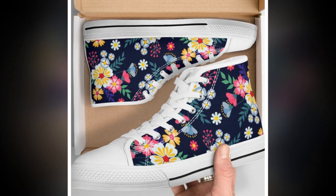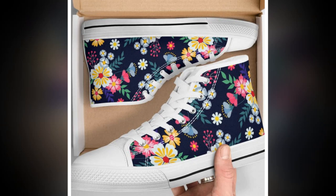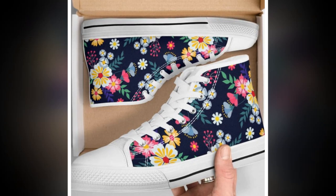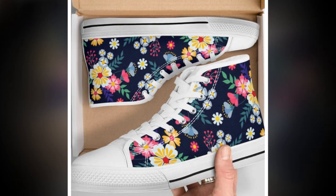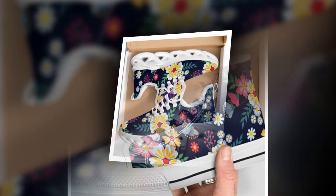These shoes come in various designs like wave sole sneakers, lightweight canvas high tops, and sleek black low tops. First up, we have these super cool wave design sneakers. Wave soles are all the rage right now and for a good reason.